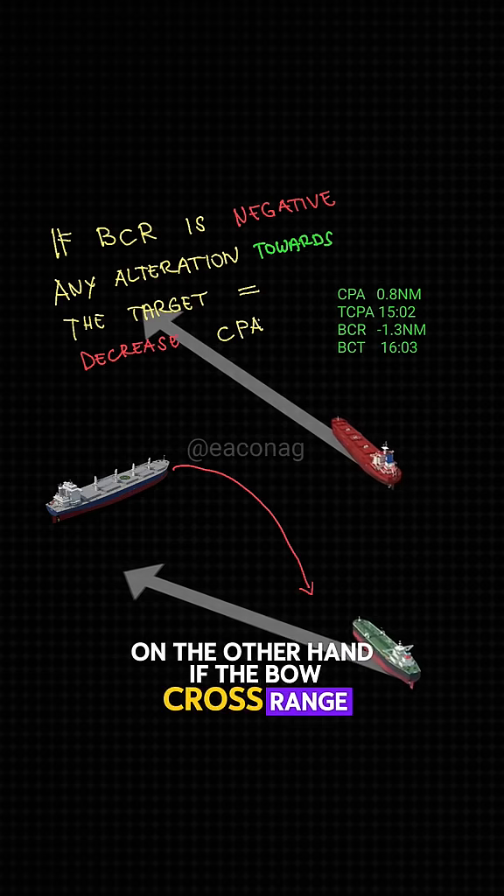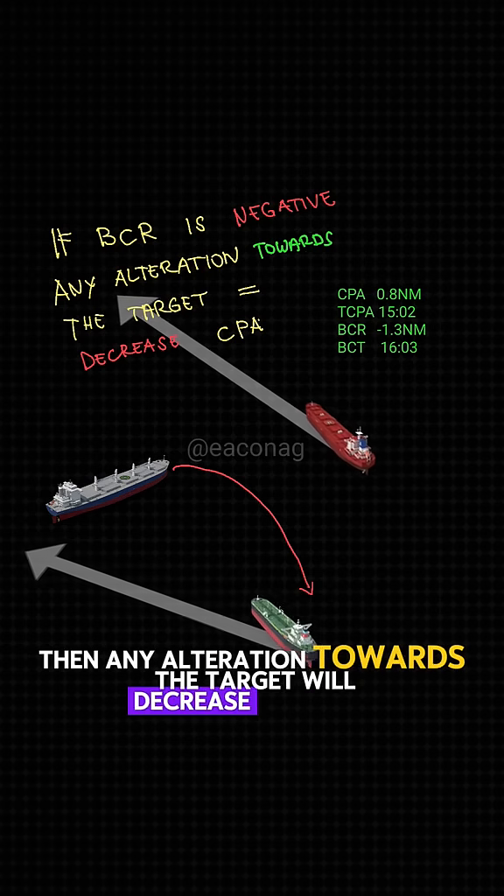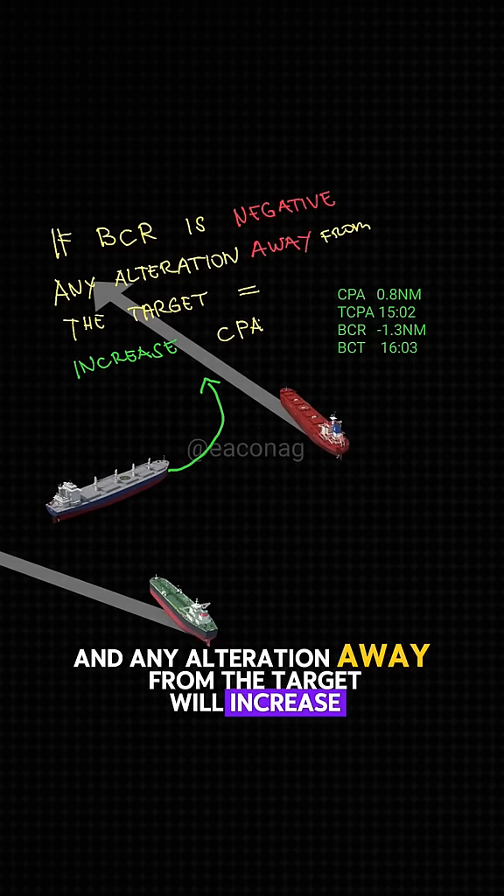On the other hand, if the bow cross range is astern or negative, then any alteration towards the target will decrease your CPA, and any alteration away from the target will increase your CPA.